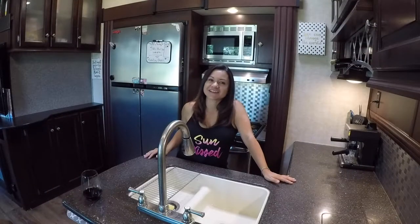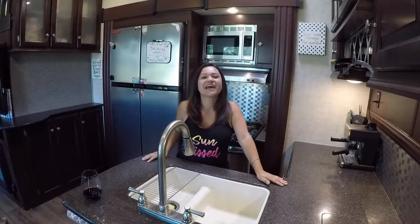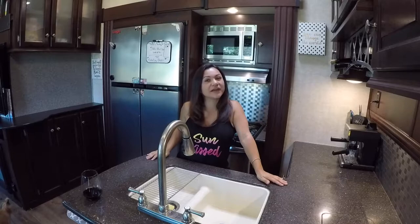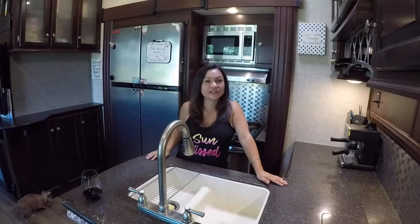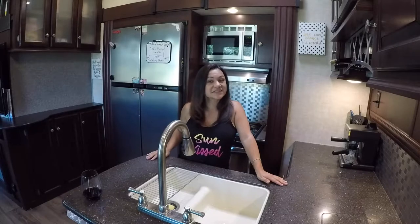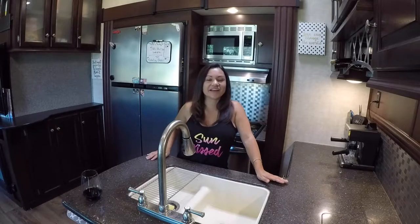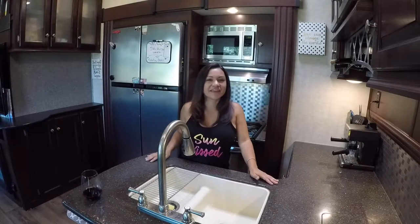Hey, Sandra here with First Class RV Adventures, coming live from Wellington, Texas. We are going to give you a tour of our Heartland Toy Hauler 5th Wheel. I'm really excited because this is not the first tour we've done, but I think it's the first one where we are like 100% comfortable in front of the camera.